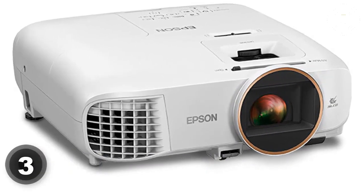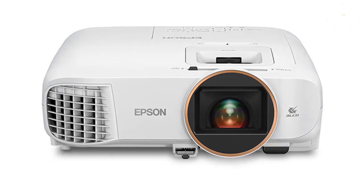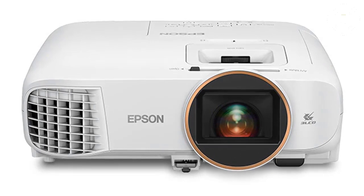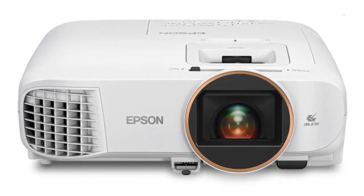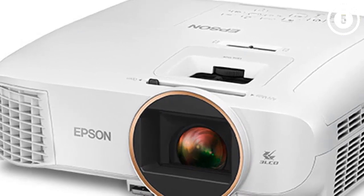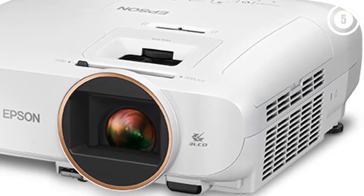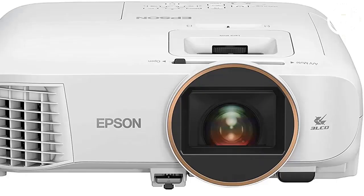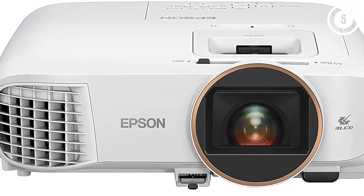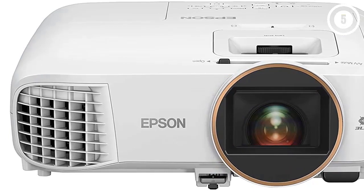Number three: Epson Home Cinema 2250. Here's a streaming projector for buyers on a budget. The Epson Home Cinema 2250 is one of the best 3D projectors in the under-$1000 price range, especially for those who want to stream content right on their projector. It uses an Android TV system with Google Assistant voice control — you can watch shows and movies through Hulu, HBO, and more, and search for content on all of them with your voice through the included remote. From a picture quality standpoint, the Epson 2250 is impressive for the price, if not as stellar as the projectors above.